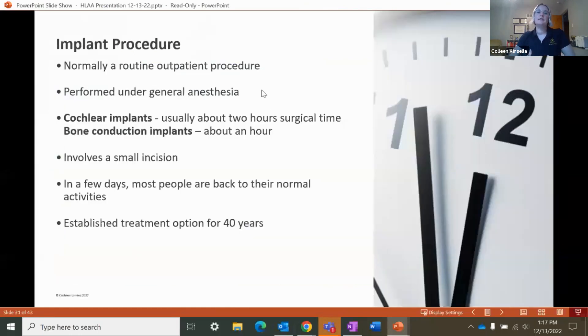This brings us to surgery day. The implant procedure is typically outpatient — most people go home the same day. It is performed under general anesthesia and typically takes about an hour and a half to two hours. The surgeon will cut a small incision behind your ear, and within a few days most people have returned to their daily activities. This has been a treatment option for 40 years and it is very safe.